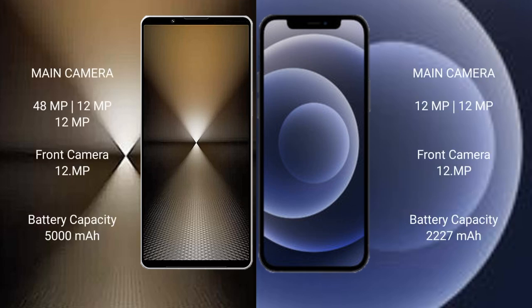The Sony Xperia 1 Mark 6 features a rear triple camera setup: 48MP plus 12MP plus 12MP, with a 12MP front camera. The iPhone 12 mini features a rear dual camera setup.